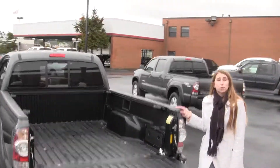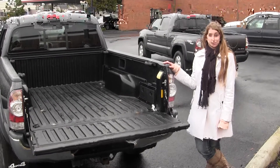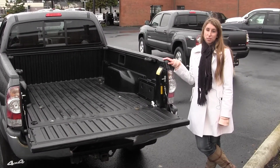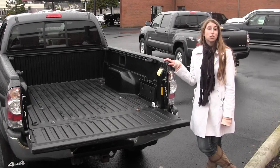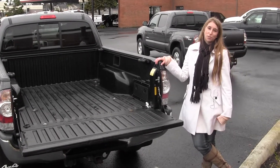All of our inventory here goes through an extensive service and safety inspection and are beautifully detailed, so you can purchase with confidence. Give us a call today to set up a test drive with one of our professional sales representatives at 253-475-4155. Thanks for clicking on our virtual tour.